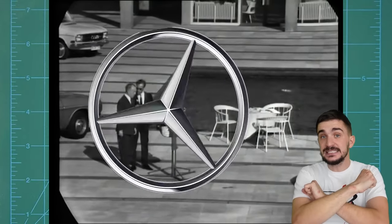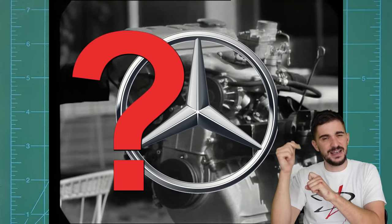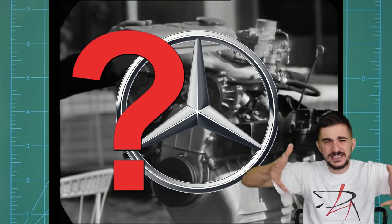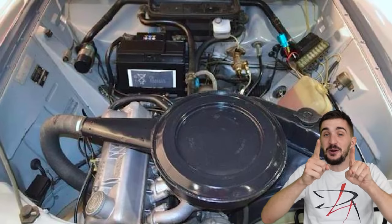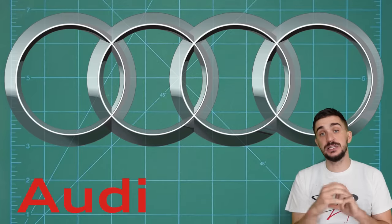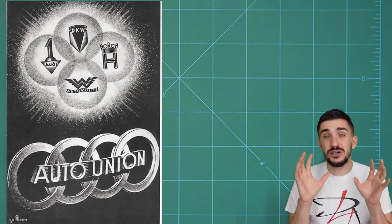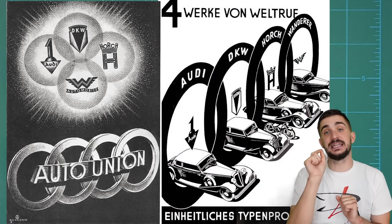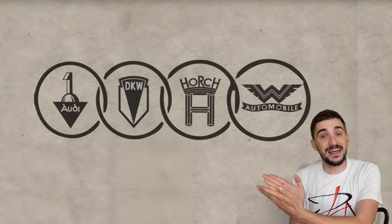Mercedes? Aren't we talking about Volkswagen? Well yes, but the grandfather of all of these four cylinders is actually a Mercedes engine. But before we get to Mercedes, we have to talk about Audi. What we know as the four rings of Audi today was once something known as Auto Union AG - a merger of four vehicle manufacturers based in the German state of Saxony: Audi, DKW, Hirsch, and Wanderer. Together, they became the second largest manufacturer of vehicles in Germany.